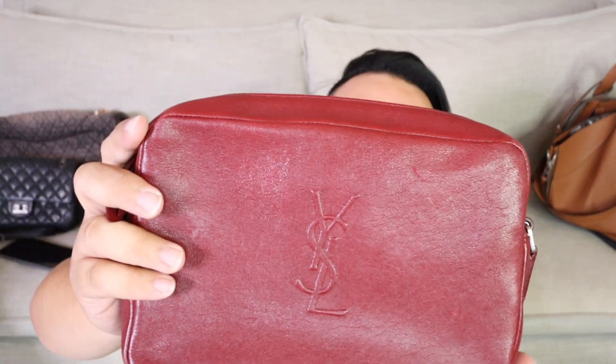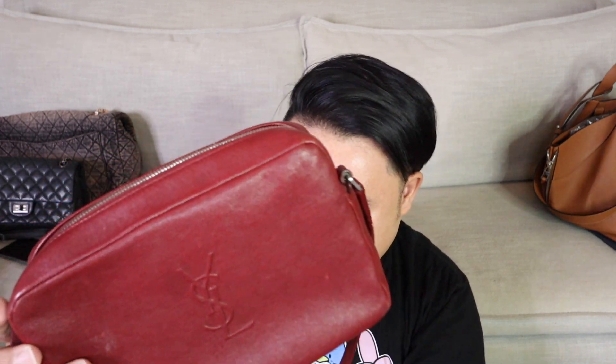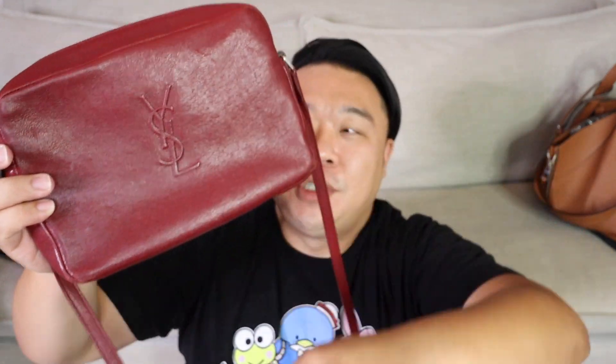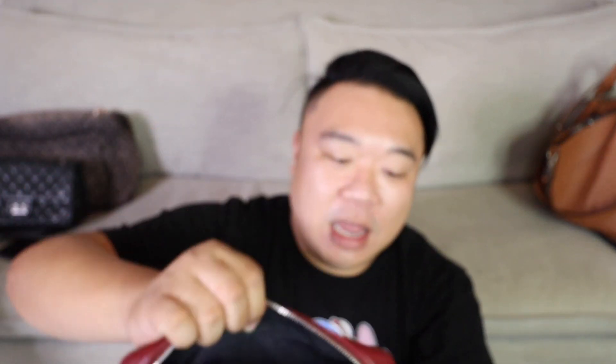I almost forgot to show you the YSL bag that I got as well. She is gorgeous. I believe it's called the YSL Lou Camera Bag. It is in this beautiful burgundy color. It has a really fun tassel charm as well and it's in really, really great condition. Such a beautiful bag. Here's the interior — it has just one side pocket. She is stunning. I'm so excited.